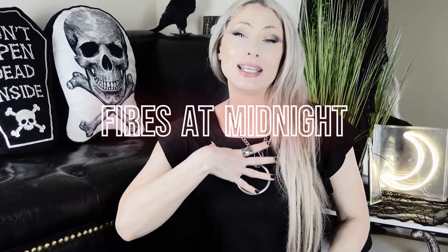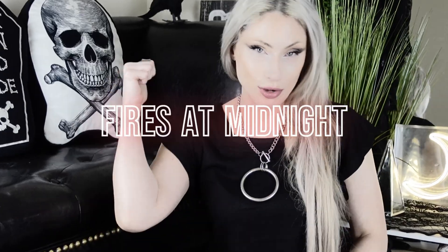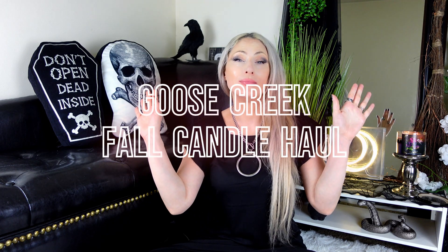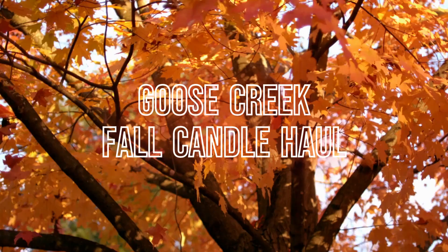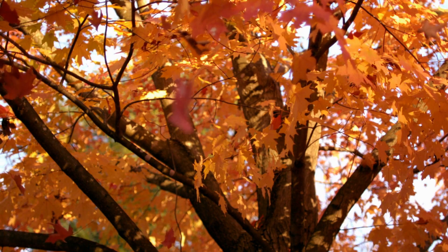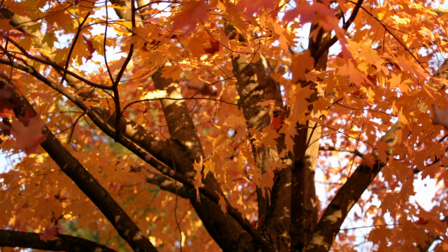Hey everyone, welcome back. My name is Dia and this here is my co-host Odin. Today we have a Goose Creek Fall Candle Haul. The question is: will this invoke feelings of fall? Crunchy leaves, apple cider? Let's find out.